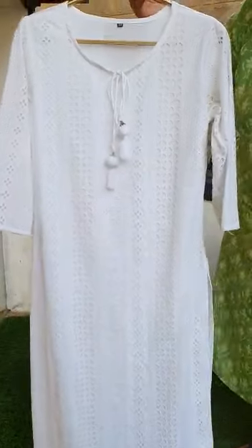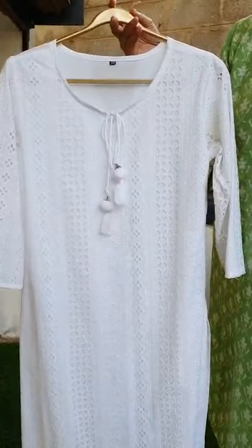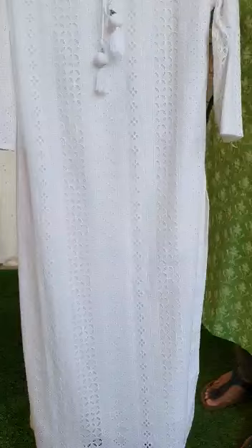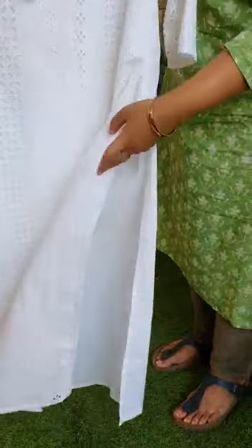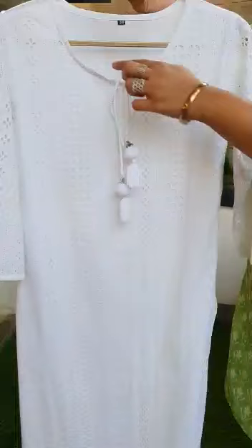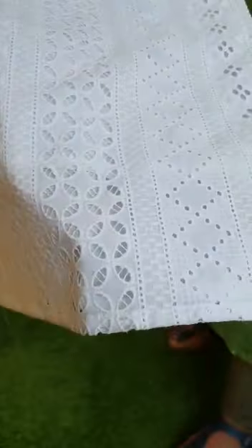A personal favorite — a beautiful bright white pure cotton cut work fully embroidered salwar set that comes with the top, dupatta, and a cigarette pant. Showing you the top first: a straight cut top with side slit, lining attached in pure cotton, a simple U-neck with a tie-up detail, and beautiful cut work that runs throughout with self-colored thread embroidery.